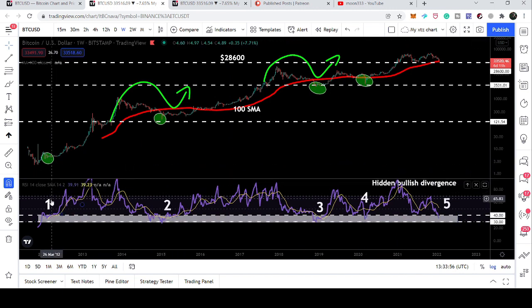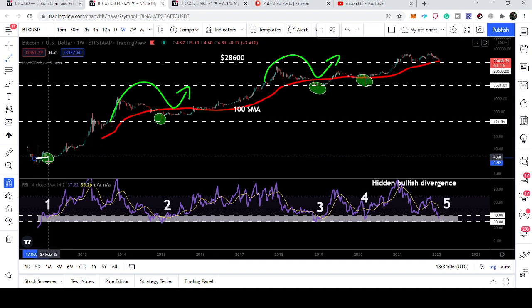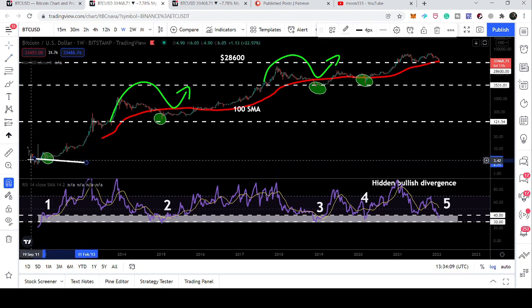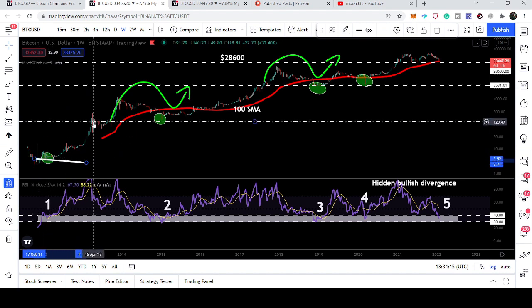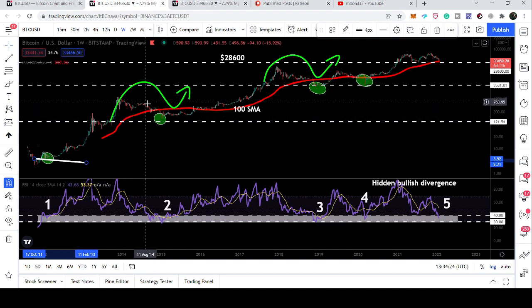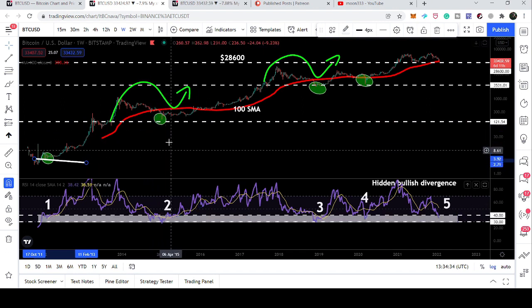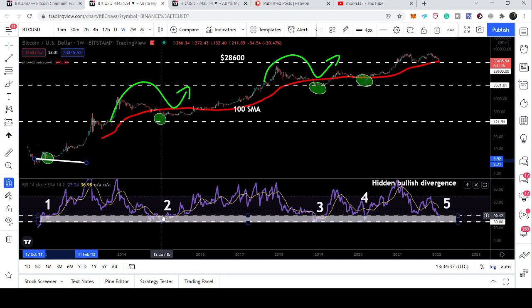The first time the RSI visited below 40, the price line found a support that was previously a resistance, which then broke out and was tested before moving up. The real move started from there. Then the price line went very close to that support level, did not break it down, and reversed back. Watching the RSI below the price line, it was completely oversold, even below 30.